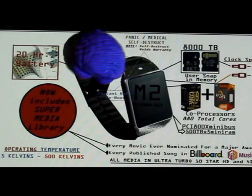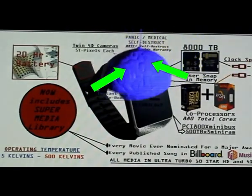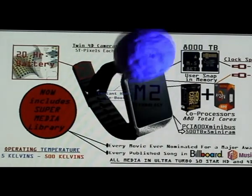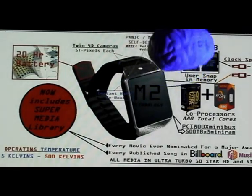Here you'll notice we have twin 4D cameras built right in. They are 5 terapixels each, which may surprise you and quite frankly overwhelm you, but in the parlance of our times, it's quite common.